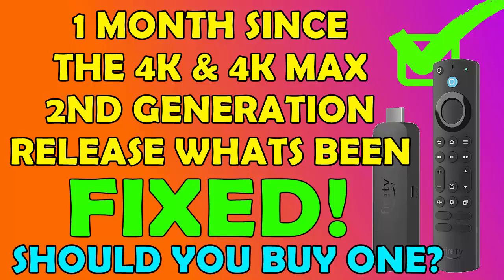It's the end of October 2023 and the second generation 4K and 4K Max Fire TV sticks were released a little over a month ago in the United States. As I reported before, there were quite a few problems with them which would prevent me from buying them. So a month on, we're going to look at what's been fixed and what hasn't.